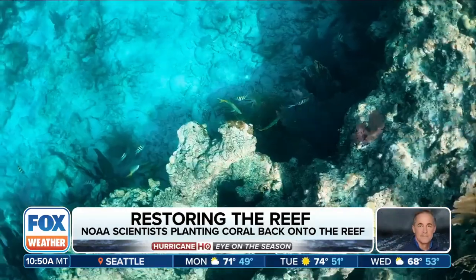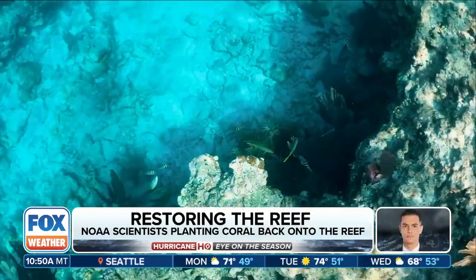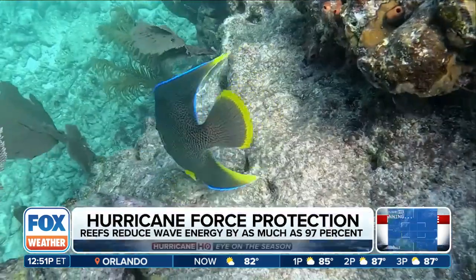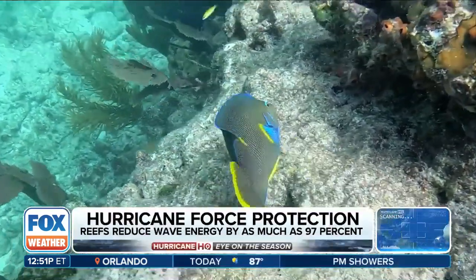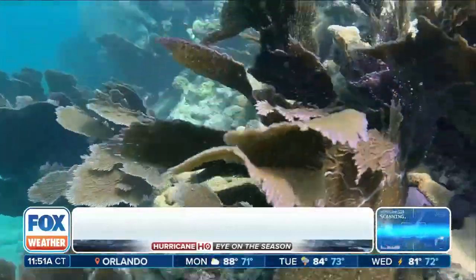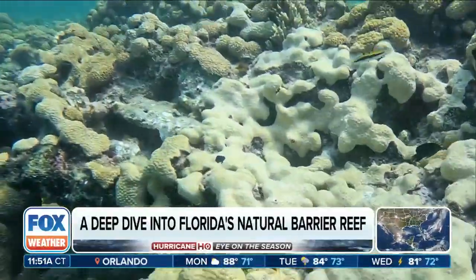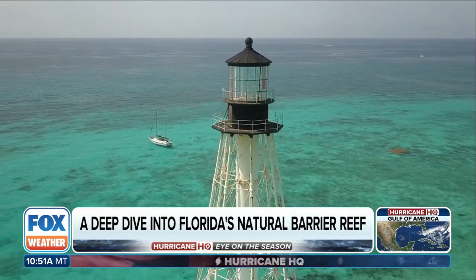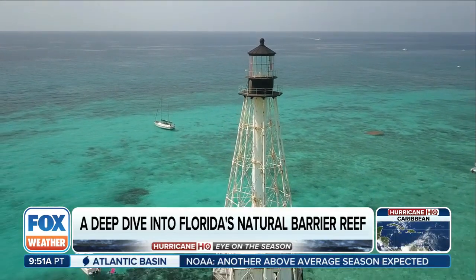The reef structure is only covered by somewhere between 1 and 5% live coral cover, when it should be something like 30 to 60%. That's where restoration comes in and is so critical. The reef isn't what it used to be — disease, warming waters, and frequent storms battering the coral reef have left large sections of it dying or degraded. As the temperature rises, at some point it starts to damage the coral tissue, and if that condition continues, the coral will die.